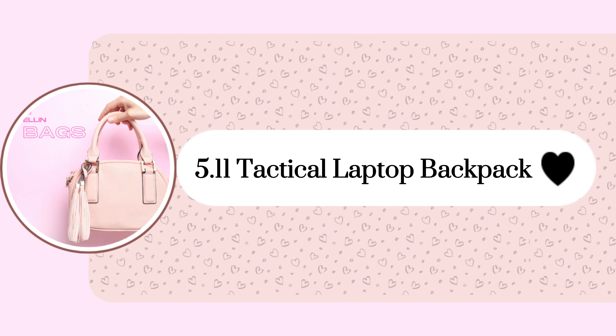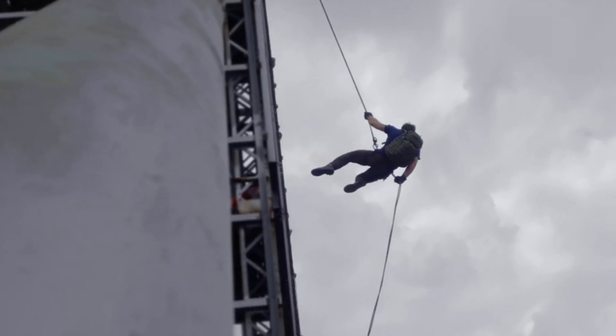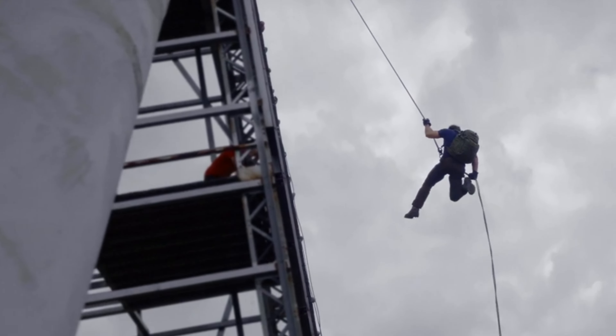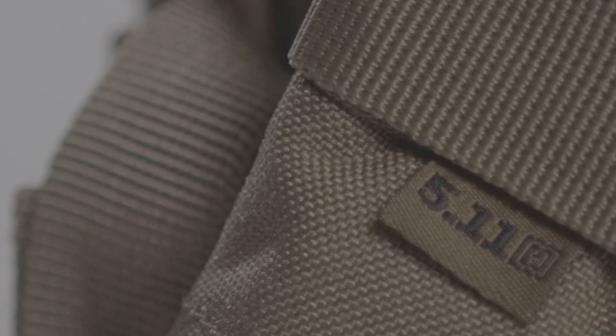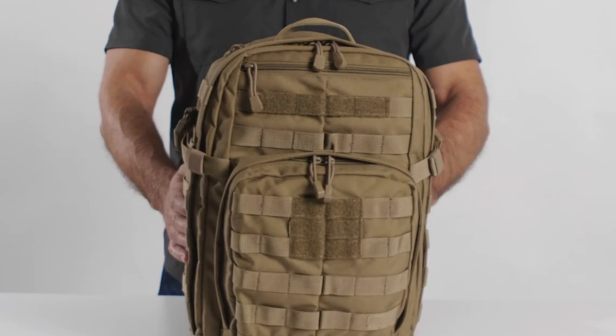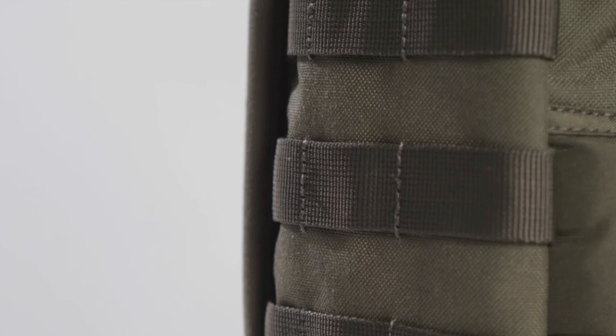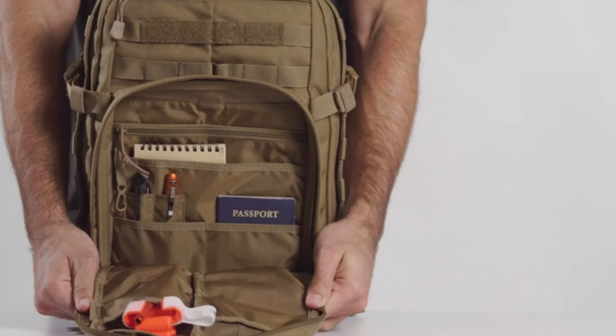Let's start with this 5.11 Tactical Laptop Backpack, a robust companion for any mission, crafted from water-resistant 1050D nylon with 16 compartments for organized storage. Its tactical design, complete with MOLLE compatibility, suits first responders and outdoor enthusiasts alike.